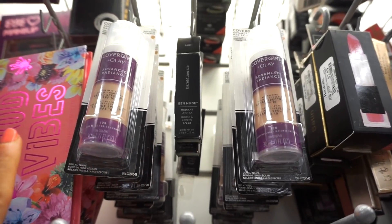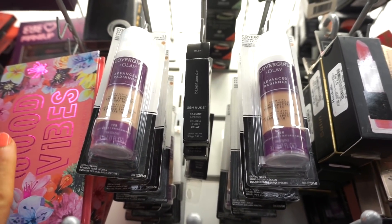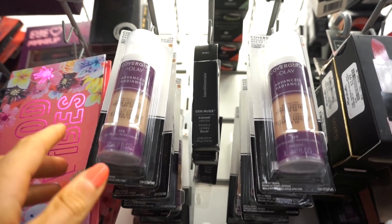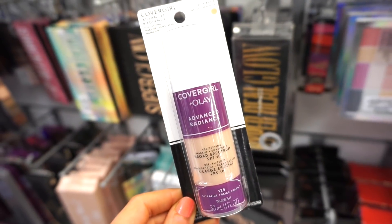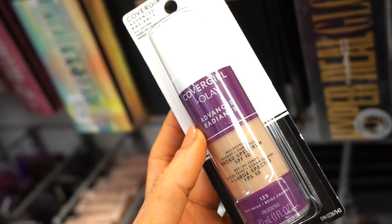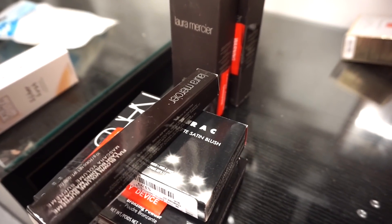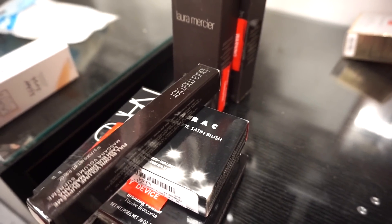Looking up, they have these CoverGirl and Olay Advanced Radiance foundation — it has SPF 10, retailing for $2.99. It's pretty cool. I'll see if the line is long; if it isn't I'll pick it up, if it is I'm gonna leave it here. Okay guys, I don't know if you're ready for this, but I am in major major shock.